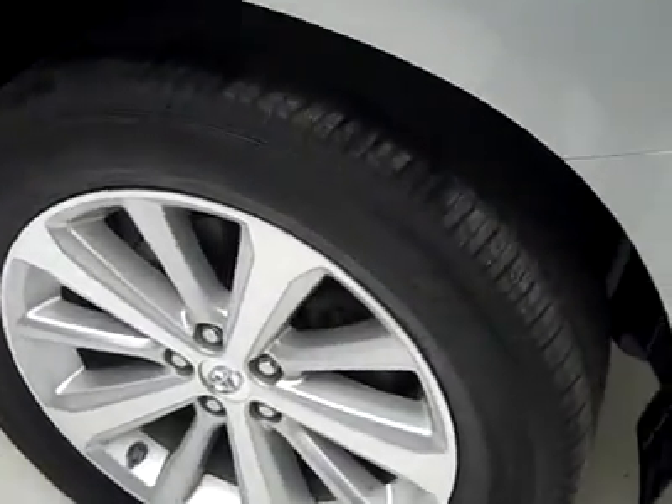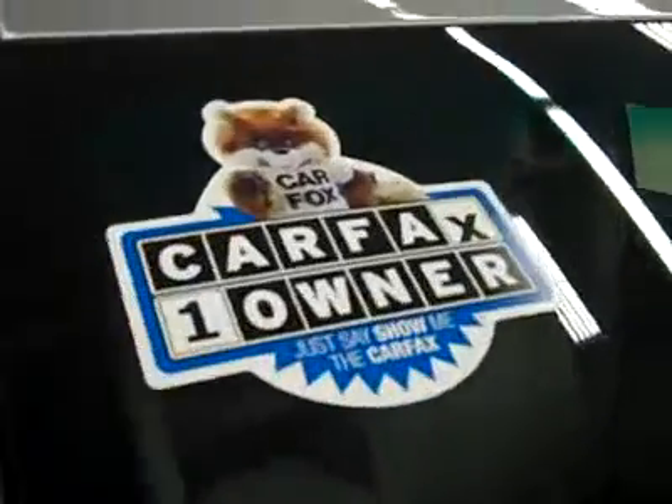These Bridgestone Dueler HL400 tires have probably around 65-75% of their tread. I do see a scuff right there in the front bumper. It's a hybrid and it's a one owner with a clean Carfax.